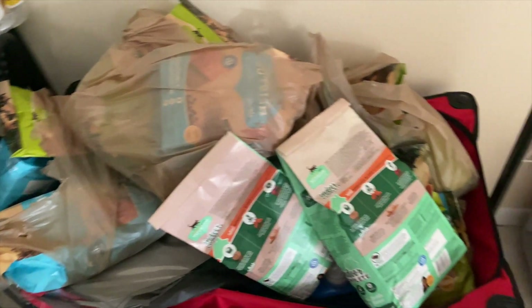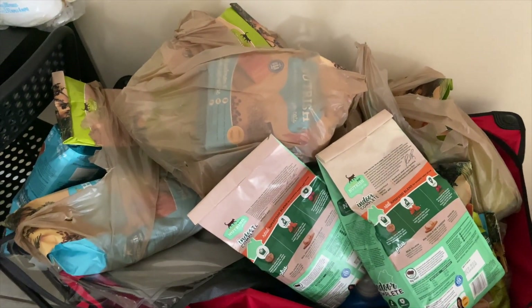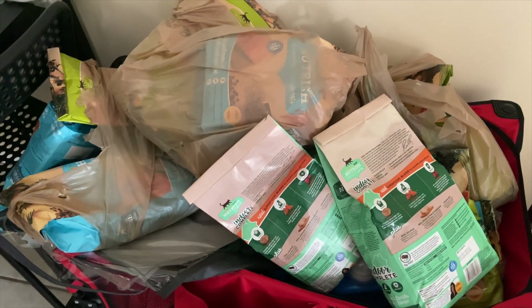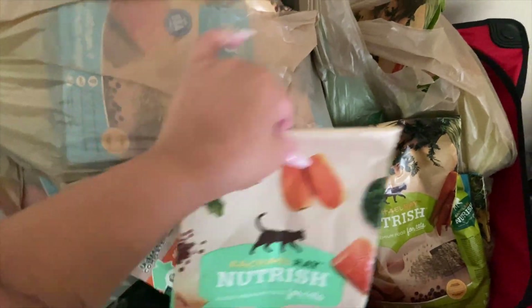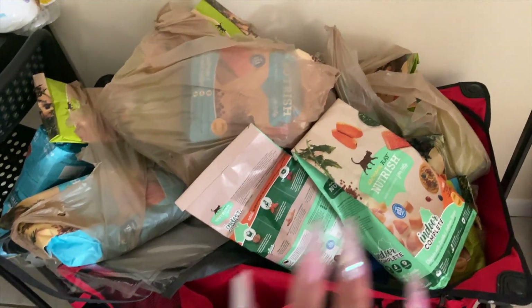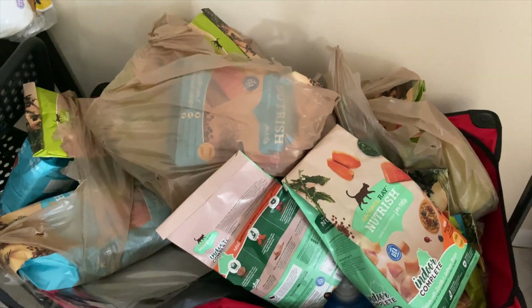This isn't in my stockpile — it's in my little cart because I'm getting ready to donate it. It's a bunch of cat food I got at Publix for only a dollar each. It's Rachel Ray, which is normally about $6 a bag, but I got it for only a dollar. It's in the cart because I'm getting ready to donate it.